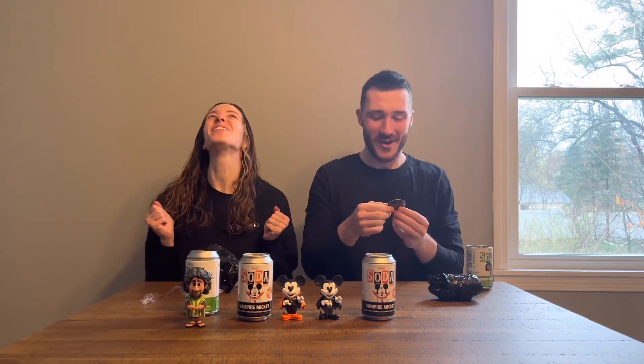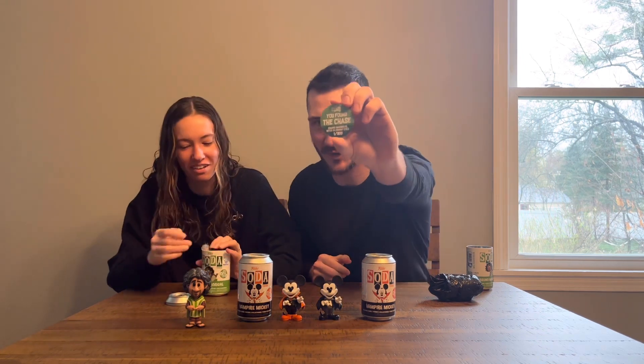I would really be pumped if we got another chase. Come on, top heavy — what do we get? Let's go! You found the chase — Bruno Madrigal with glowing eyes, one out of 800!